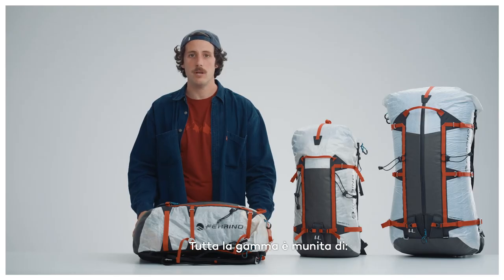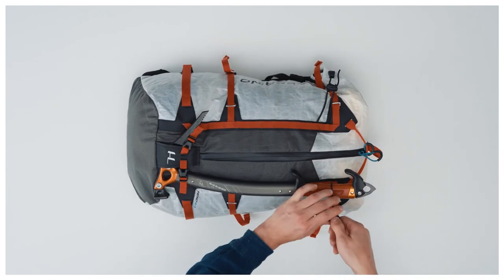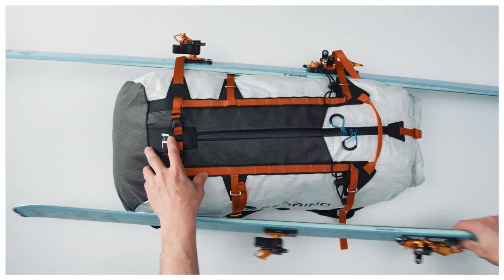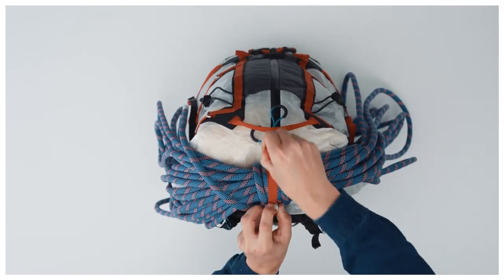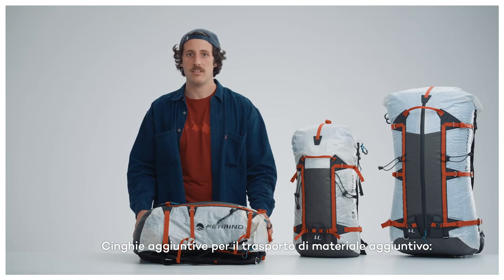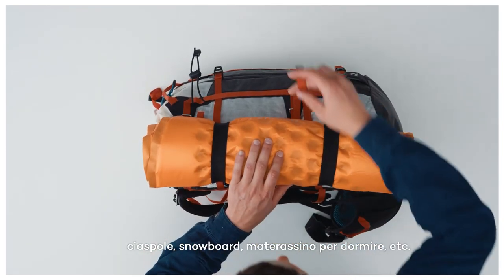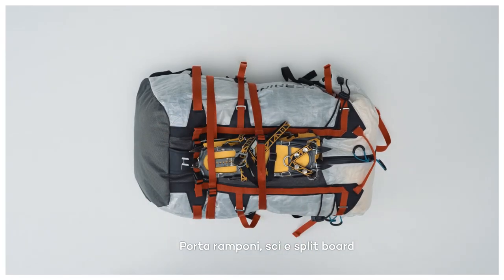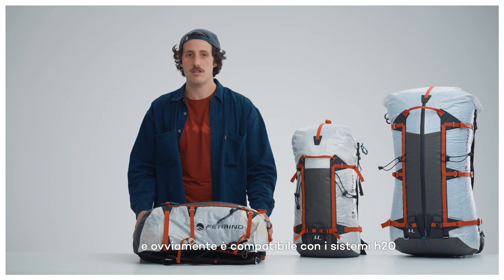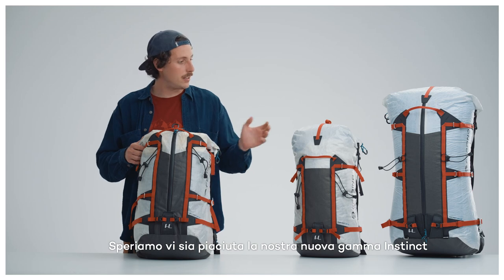All of the range is compatible with double ice axe holders, lateral ski holders, rope, additional removable straps for extra material carry, snowshoes, snowboard, sleeping mats, crampons, and ski and splitboard holders. And of course it's H2O compatible. This is our new Instinct range — we hope you liked it, and see you out there.